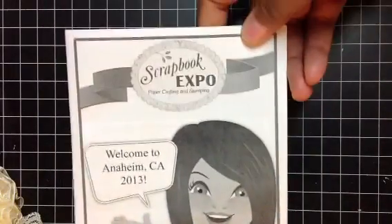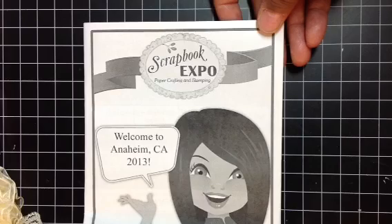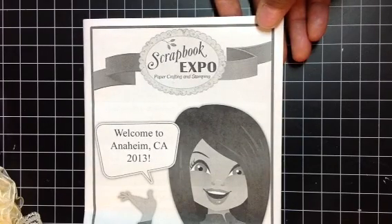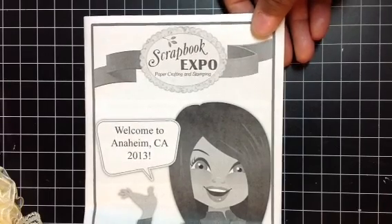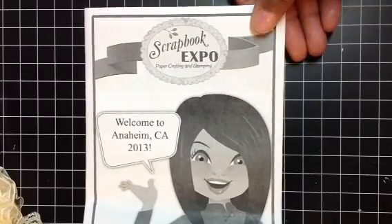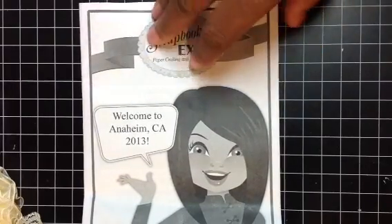Hi guys, this is Elise and we are back from the Expo. I wanted to come and show you guys what I picked up because I know a lot of you are going to go tomorrow and Thursday. I'm referring to the Scrapbook Expo held this weekend in Anaheim, California. It started today and goes through Saturday, so if you're in the Southern California area and have a chance to go, check it out because it was pretty good — we had a lot of fun.